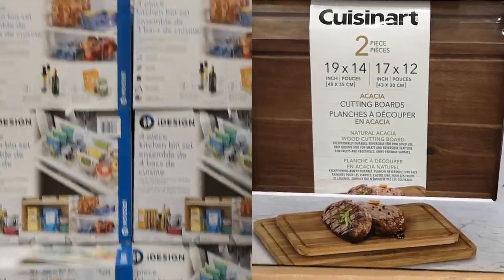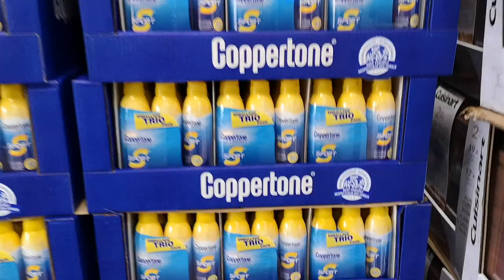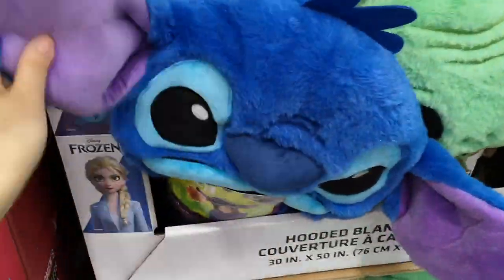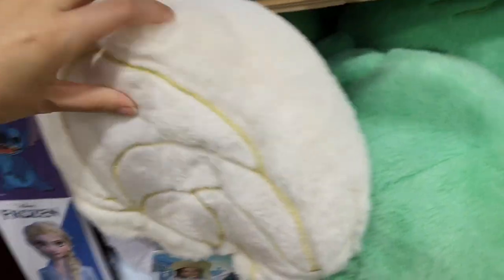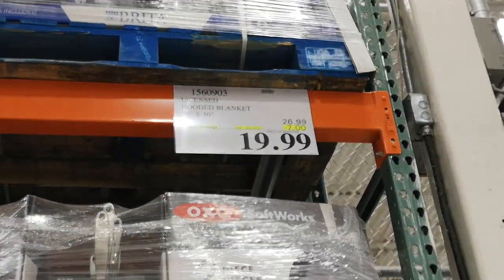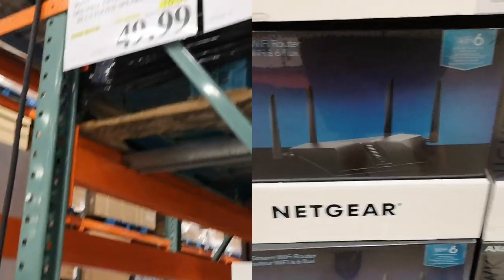Now on to our honorable mentions and other deals. A lot of the deals are repeated this week as the warehouse savings booklet is still valid for two more weeks. I've linked up the video from last week in the top right-hand corner for you if you're interested in those deals. Otherwise, there are a lot of new $0.97 clearance deals this week — lots of new interesting finds that I'll share with you near the end of this video. You can also click on the timestamps below to fast-forward to the $0.97 clearance items.